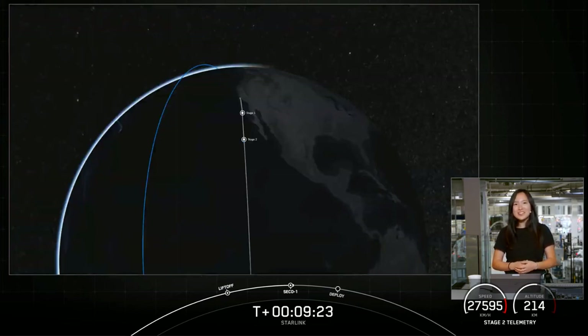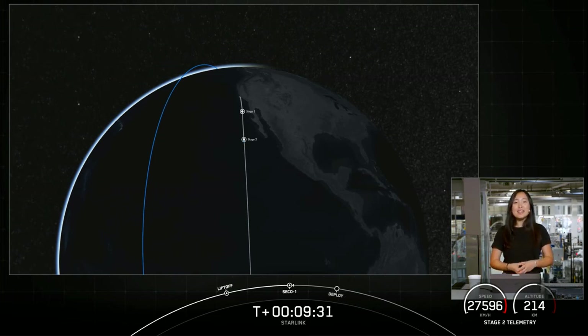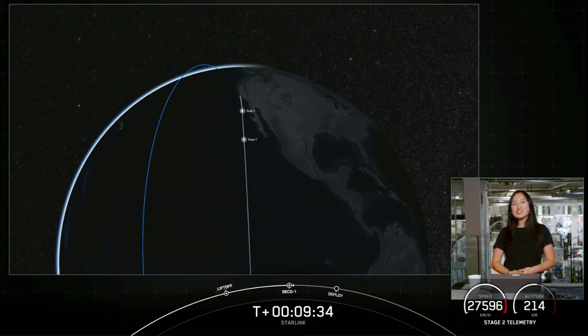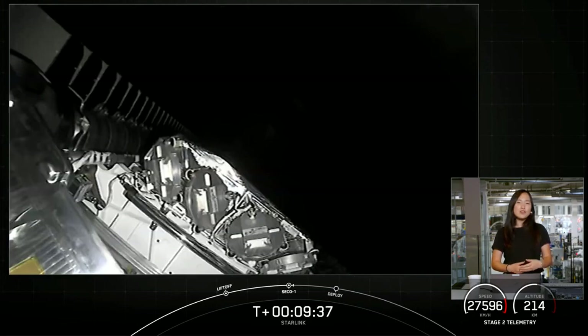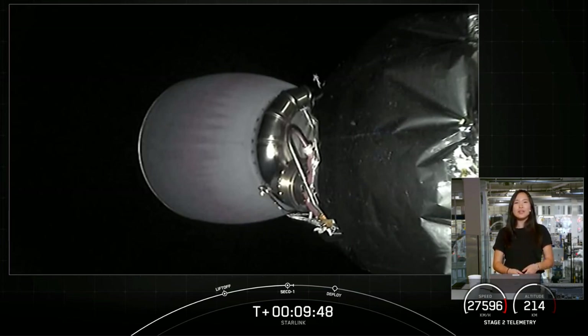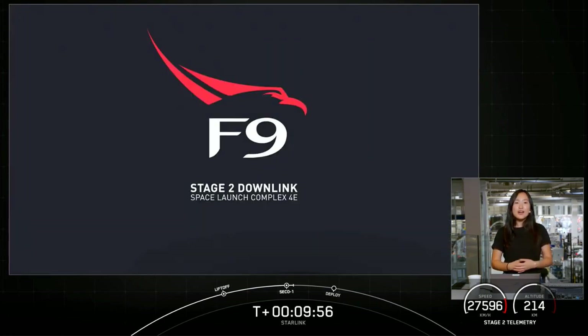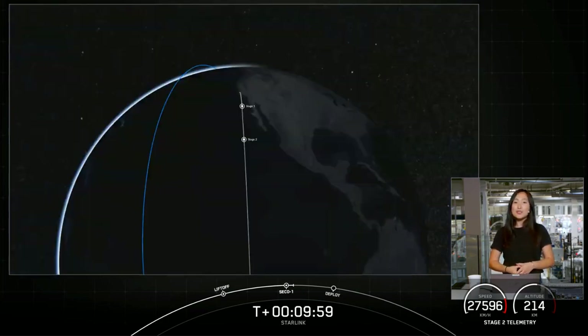We did have a successful second engine cutoff one and a confirmation of a good orbit. Up next, we will have a coast phase followed by the second burn of our second stage engine. These additional burns allow us to modify the orbits of our payloads more efficiently than launching directly into the final orbit. Today our second stage will coast for about 35 minutes until we reach apogee, or the highest point of the orbit, where we will conduct that second stage burn. We'll see you back here at T-plus 44 minutes 30 seconds for our second engine start two.